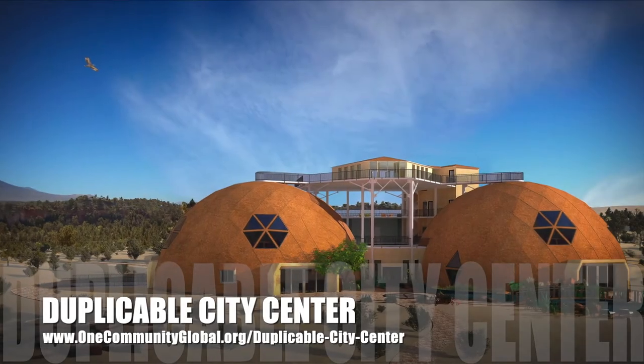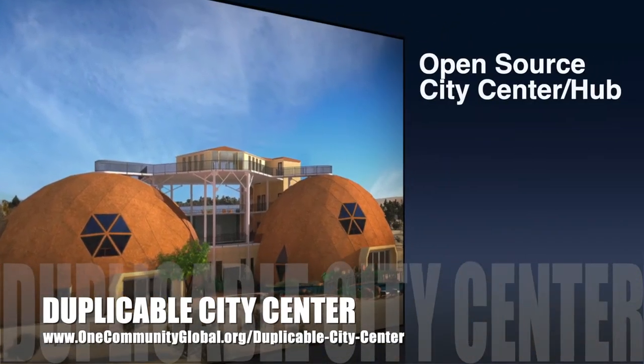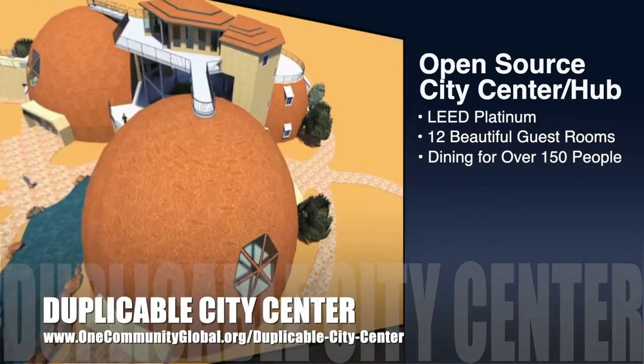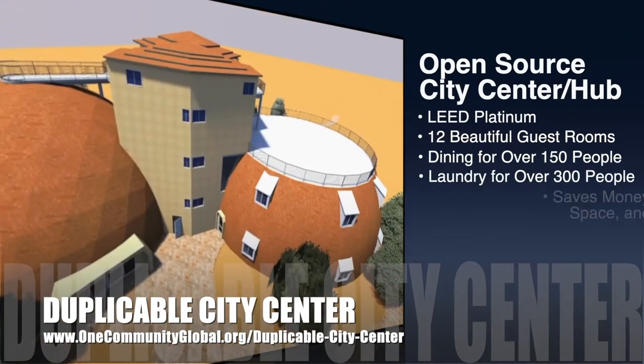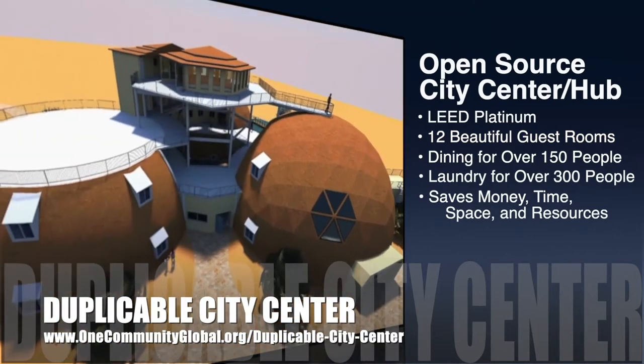One Community is also creating an open source, duplicable city center. It is designed to be LEED Platinum certified, provide 12 guest rooms, dining for over 150 people, and laundry and recreation space for over 300 people — all while saving money, time, space, and resources.